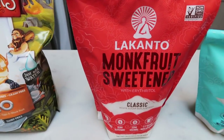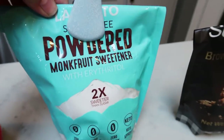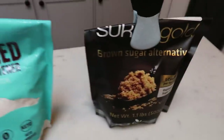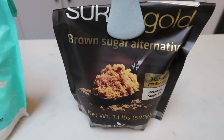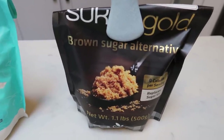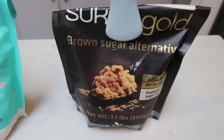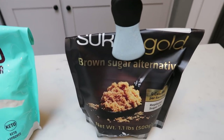You're also going to need some sweetener of your choice. I have the Lakanto monk fruit, and also the Lakanto powdered sugar because you're going to need some powdered sugar. Also some brown sugar — I love my Sucrine Gold, which I buy off the Nettrition website. I'll link Nettrition down below. It's the most affordable on that website and it's the best brown sugar alternative — I like it even better than the Lakanto.